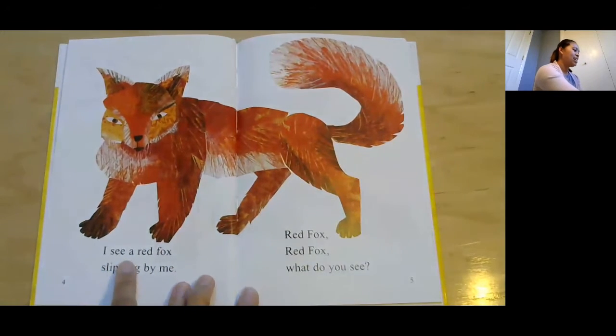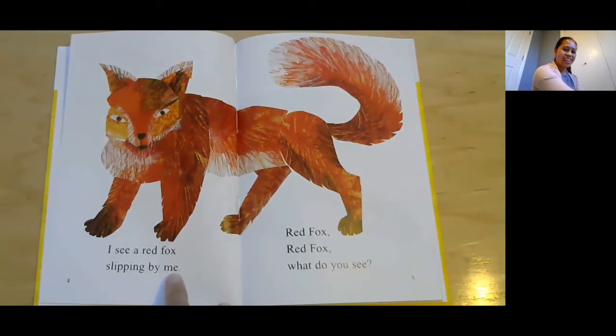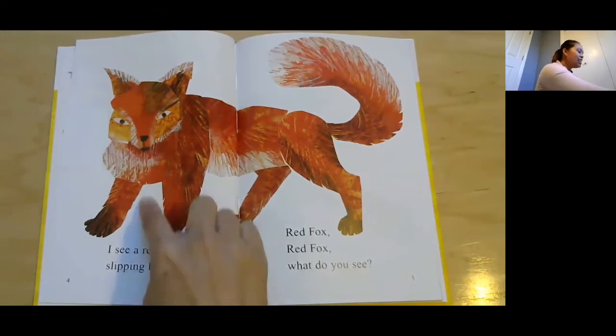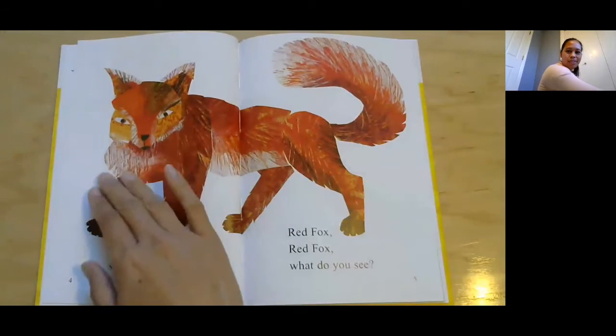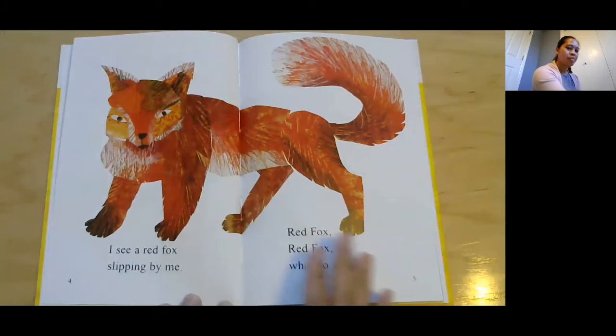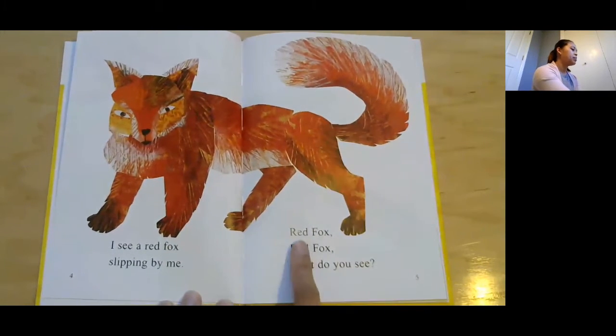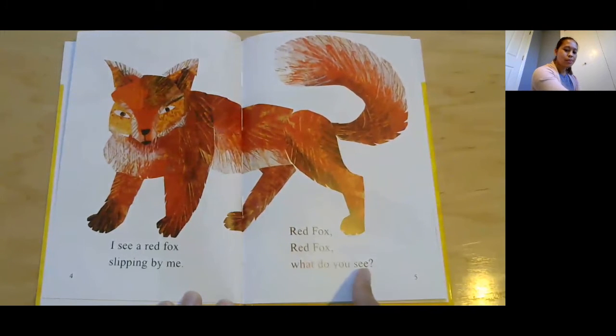I see a red fox slipping by me. And look at the fox — does the fox have fur? It's one of the big ways you can tell mammals: they either have fur or hair. So it is a mammal, yes, a mammal. Red fox, red fox, what do you see?